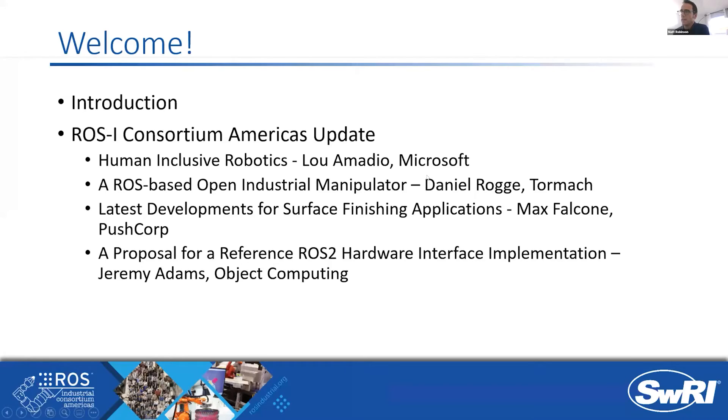Welcome again. I'm Matt Robinson, Program Manager of the ROS Industrial Consortium of America, and welcome to the December 2020 community meeting. For the agenda today, we have a number of different folks sharing what's going on in their teams or organizations, starting with human inclusive robotics.